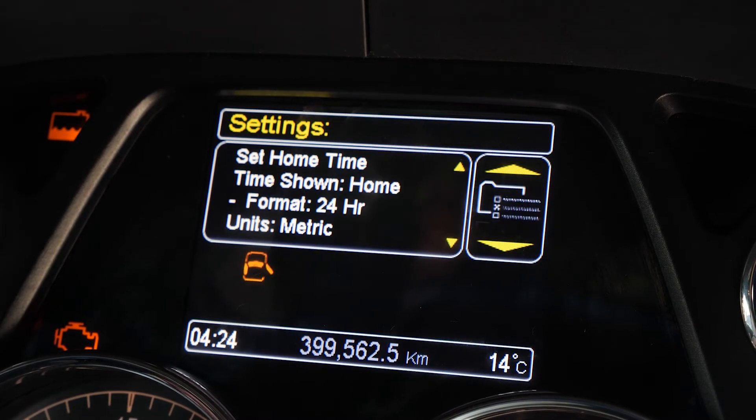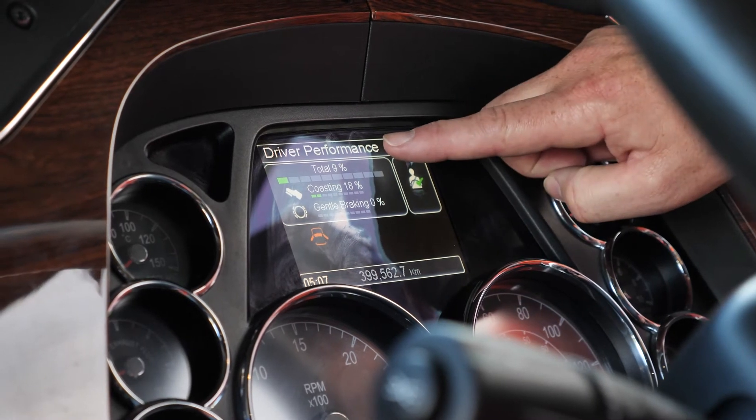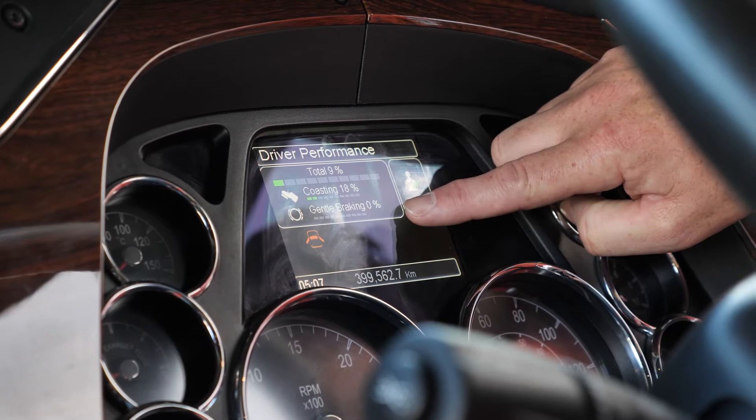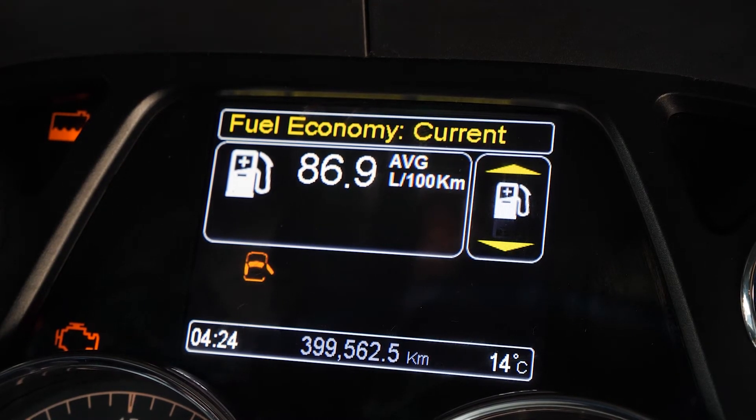All right, so here we've got the last drive of the truck and that has left us with a score of a total of 9%, coasting at 18% and gentle braking at zero. So the fuel economy is quite ordinary at this stage, sitting at 86.9 litres per hundred, which is 1.15 kilometres per litre.